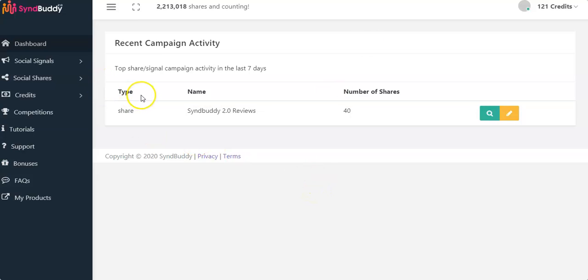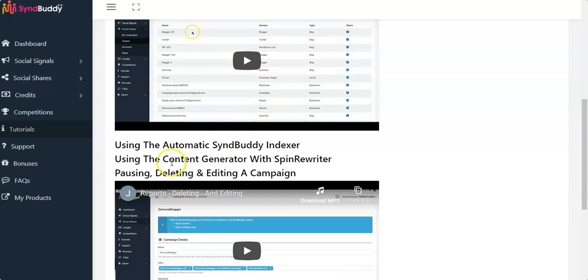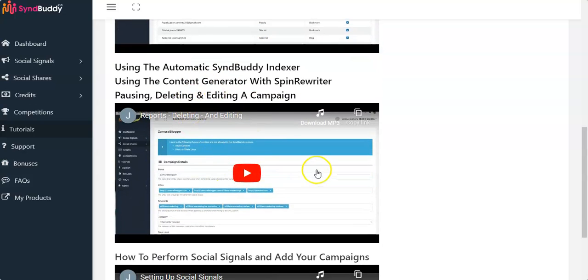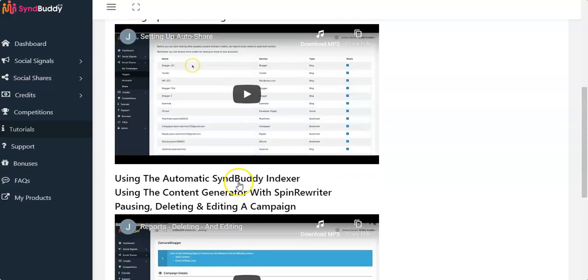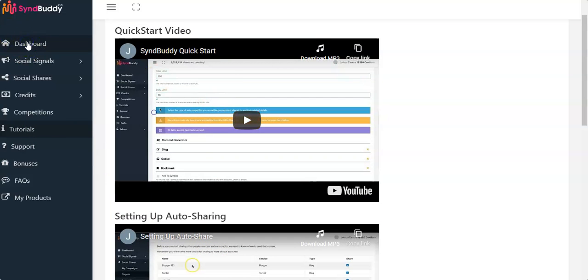Inside the dashboard of SynBuddy 2.0, on the left side you see the dashboard, the social signal, the social shares, and the credits. This is a very user-friendly tool — you do not need any technical knowledge to use it. In case you have any issues, there is support and tutorials including a quick start video, how to set up auto-sharing, how to use the indexer, the content generator, and how to perform social signals and campaigns.